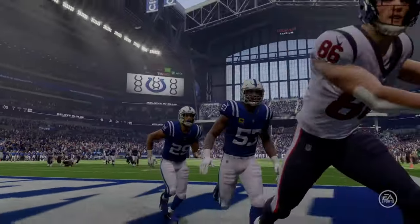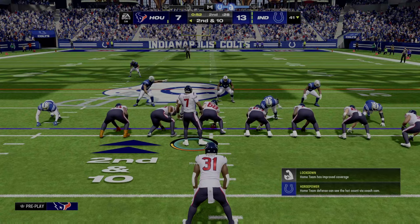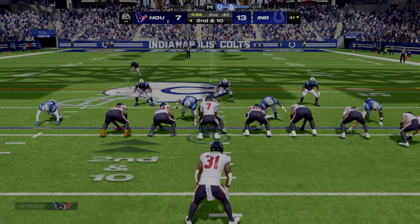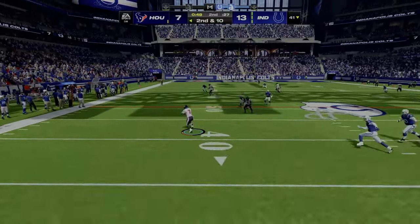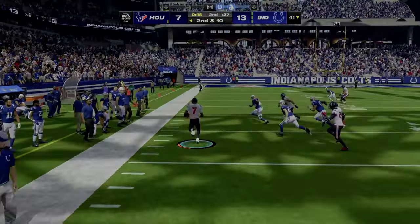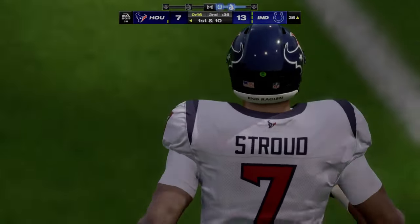With this rookie QB, we talk a lot about his ball placement and how good he can be at laying it right in there. I think we just saw the strength of that arm. They took the big shot there, but it winds up incomplete. Stroud off the play fake, steps away to his left, and he's got to be out of bounds, but not before he takes it inside the 40.